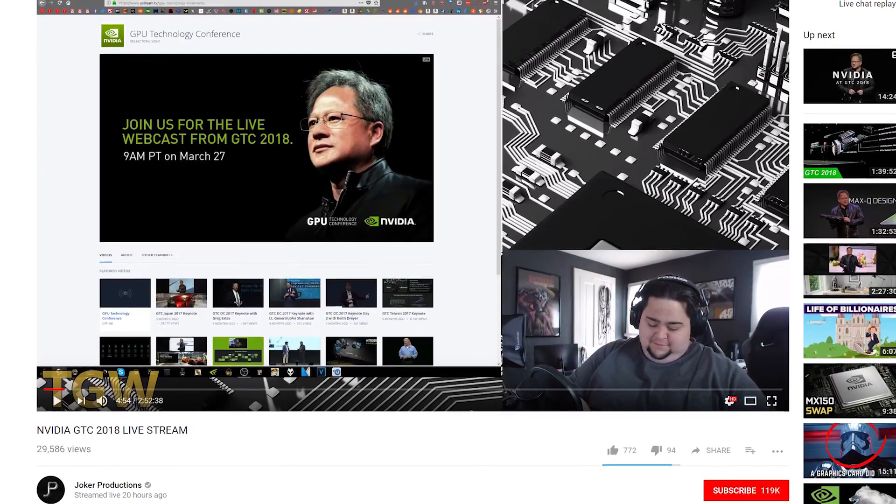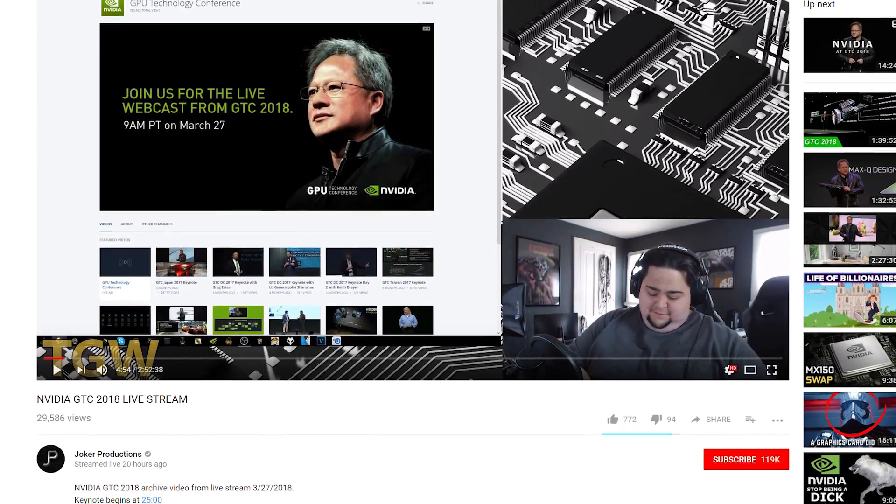The keynote should be up on NVIDIA's YouTube page. I had to watch it through Joker Productions' live stream replay since I was driving from Florida to the middle of America today and had no time to watch it live. Thank you Joker for putting that out. Hopefully we get more news on gaming GPUs on the 28th or 29th of March.